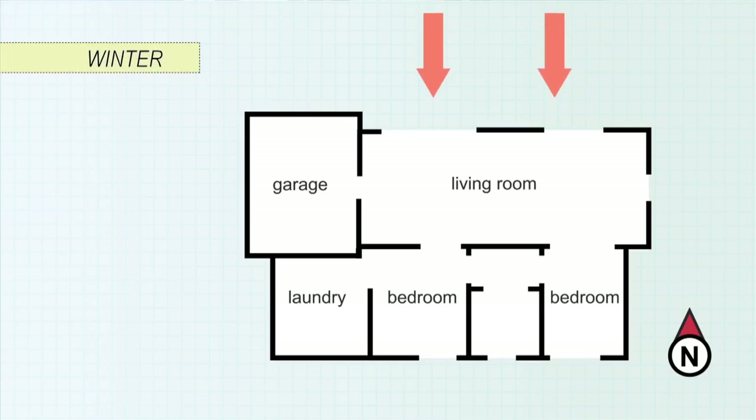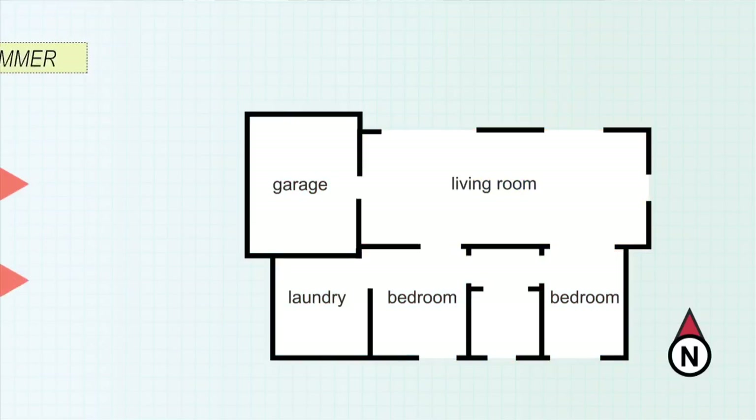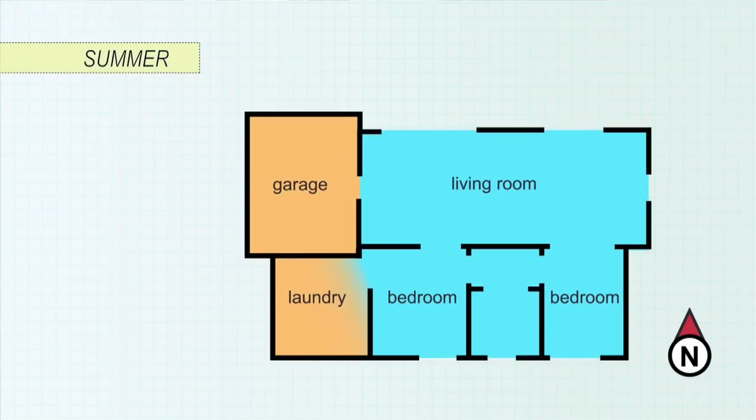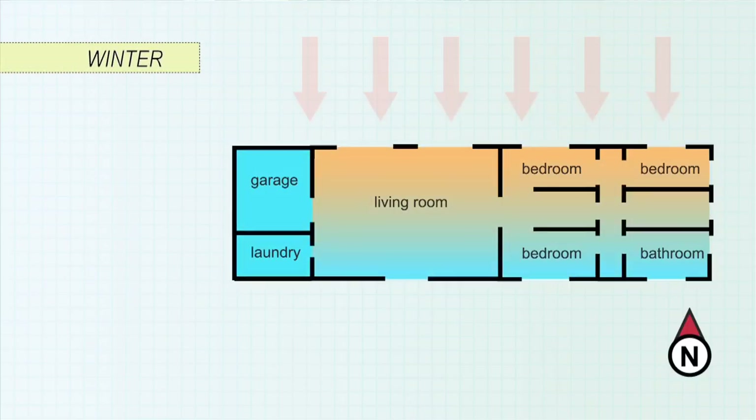The building's shape and orientation will have a big impact on its comfort. If you have any role in design, here are some tips. North facing areas are a good spot for living areas. Locating the garage or laundry on the western side will create a heat barrier to the rest of the house in summer afternoons. A longer northern layout allows more solar gain in winter than summer.